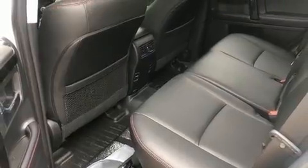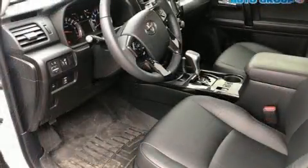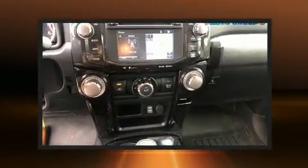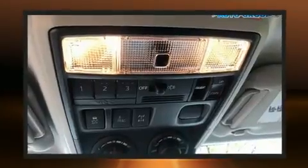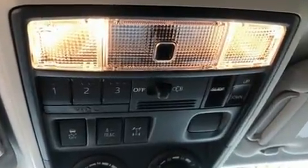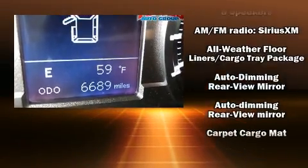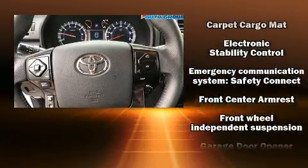A wealth of standard features means that you no longer have to sacrifice, such as remote keyless entry, a tachometer, a leather steering wheel, a trip computer, front fog lights, skid plates, a trailer hitch, and power windows. Premium sound drives eight speakers, providing you and your passengers a sensational audio experience.